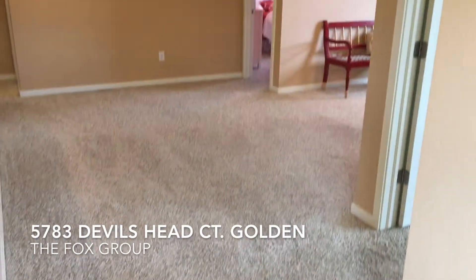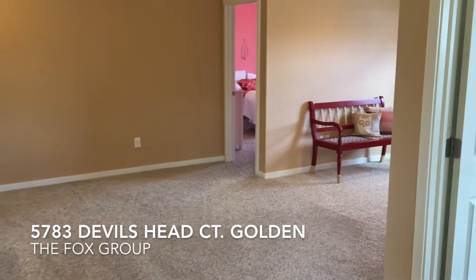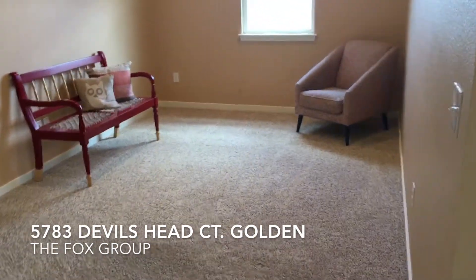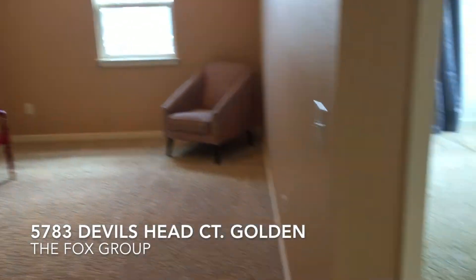At the top of the stairs, this is a four bedroom plus a loft. Here is the open loft area — a great second living space in this home.